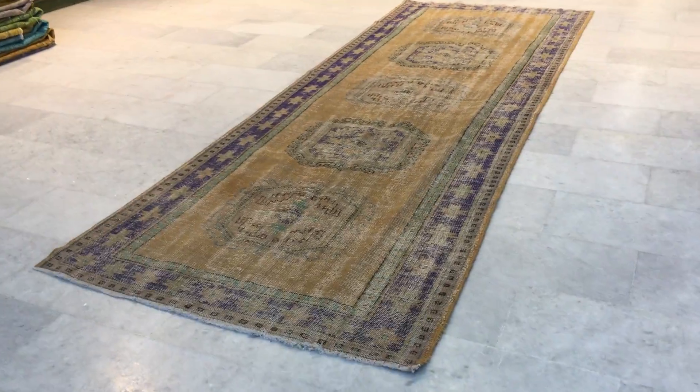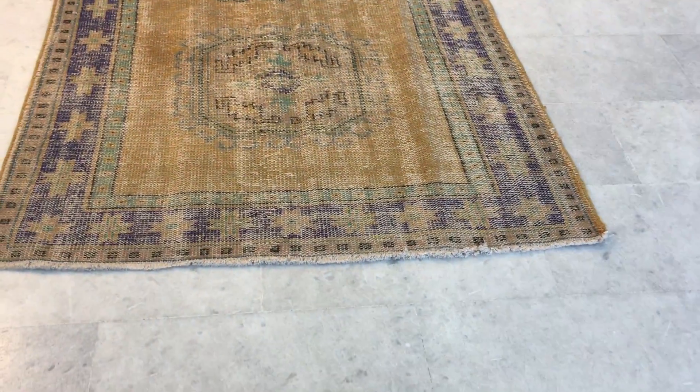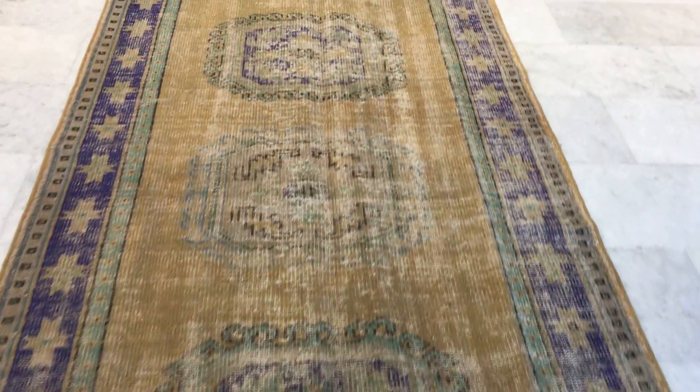This is Vintage Carpet 16174. It's a Turkish handmade carpet. This is a really beautiful carpet. Very rare to find runners in this style and this quality. Absolutely beautiful carpet.